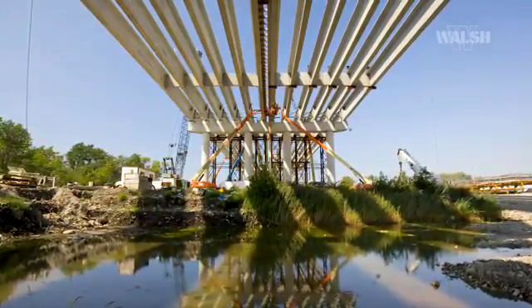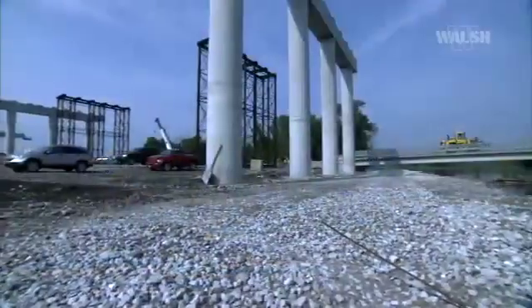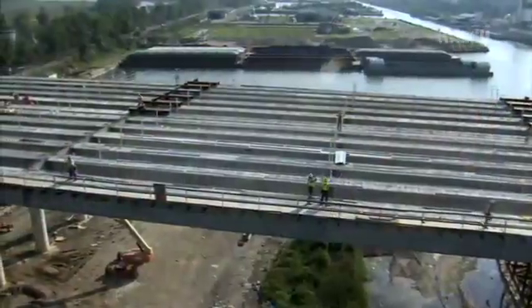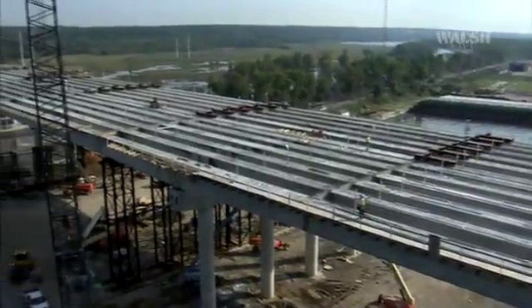When the bridge structure is complete, the majority of the stone placed to create a solid working surface during construction will be removed and the area restored to original conditions. All that will remain is a 12-foot-wide maintenance road. The bridge is the second longest bridge in the state of Illinois. The 612 post-tension girders are some of the largest in the United States, varying in size from 90 feet up to 170 feet in length and maxing out at 256,000 pounds.